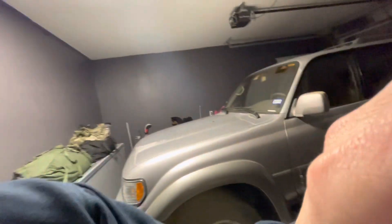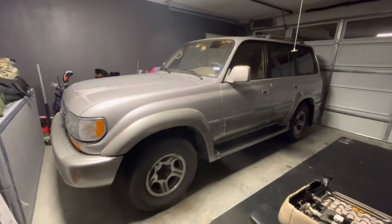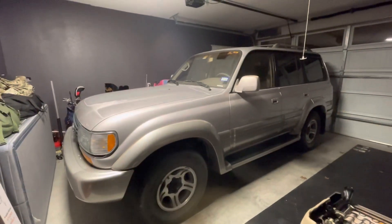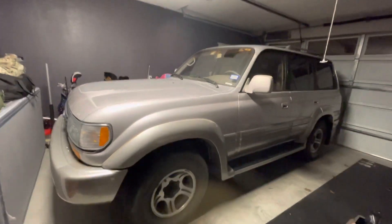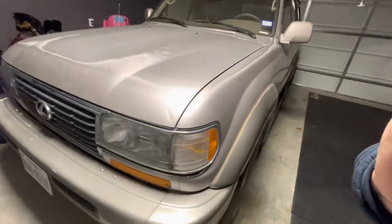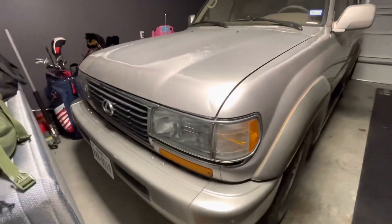What's up, guys? I am the new owner of a 1997 LX450. This is essentially a Toyota Land Cruiser.